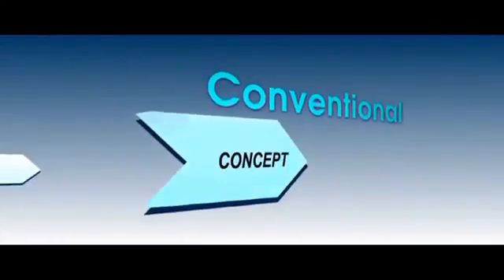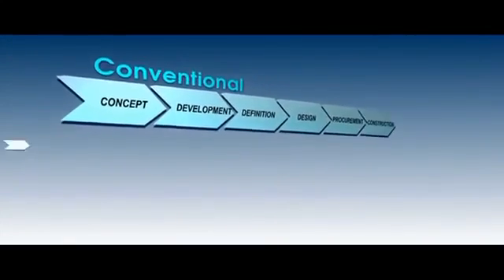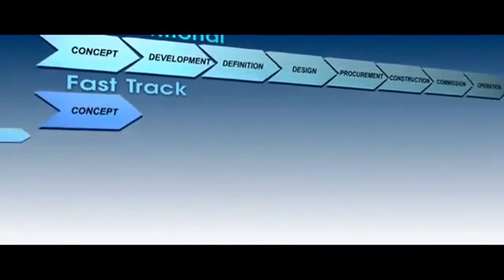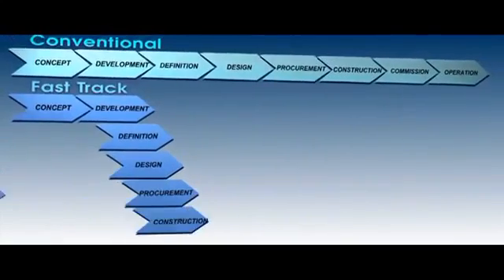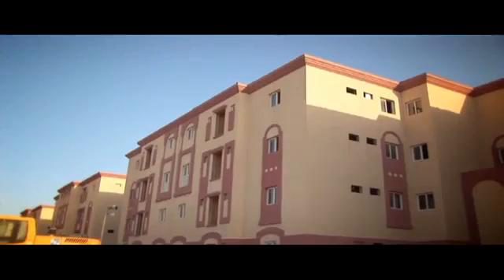Many stages of the building process are concurrent, from conception and development, definition and architectural design, procurement, construction and commissioning through to final handover. Pan-Celtica's Fast-Track Building System reduces building time significantly, thus creating an earlier return on investment and importantly housing people sooner.